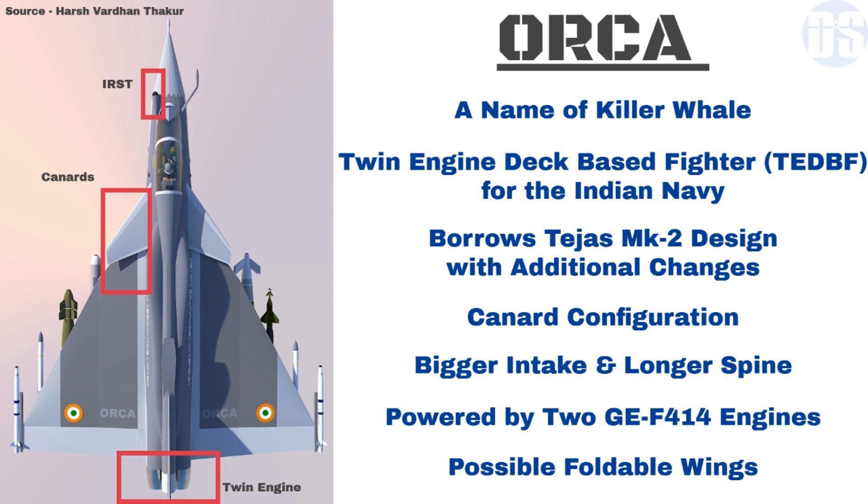Orca will be powered by two General Electric F-414 afterburning turbofan engines, which also power the U.S. Navy's F-18 Super Hornet fighters.